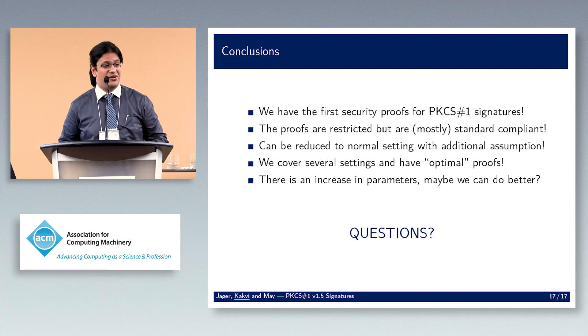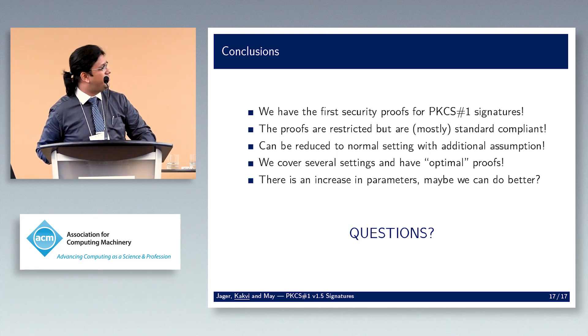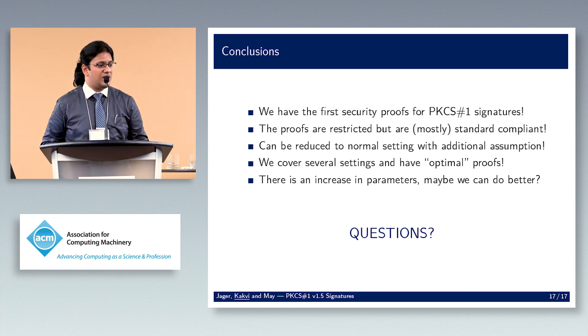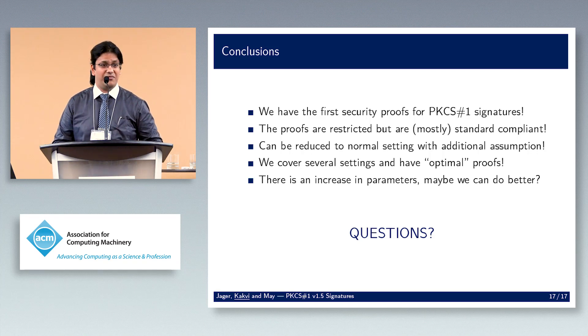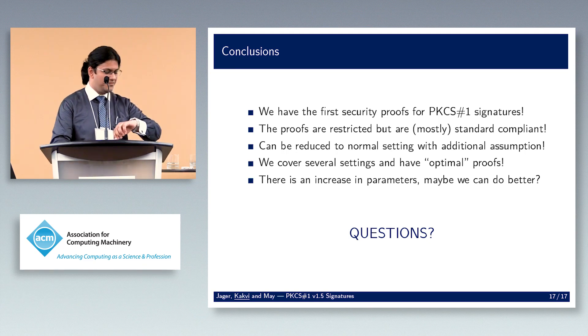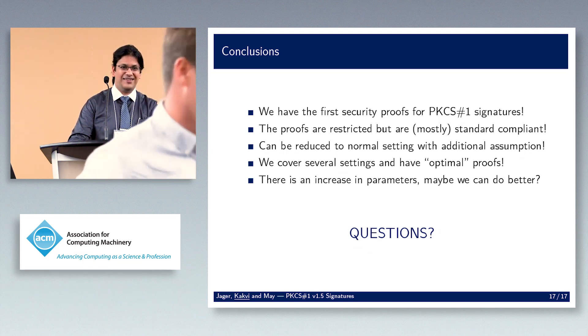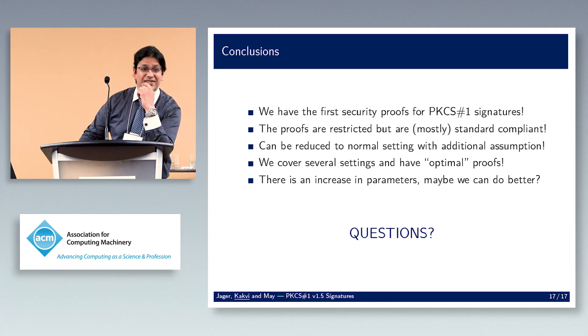In summary, we have a security proof for PKCS#1 signatures after 20 years. The proofs are restricted but mostly standard-compliant, and with an additional assumption we can come down to a more standard setting. We cover several cases and essentially all proofs are optimal. There's an increase in parameters, but perhaps we can do better.